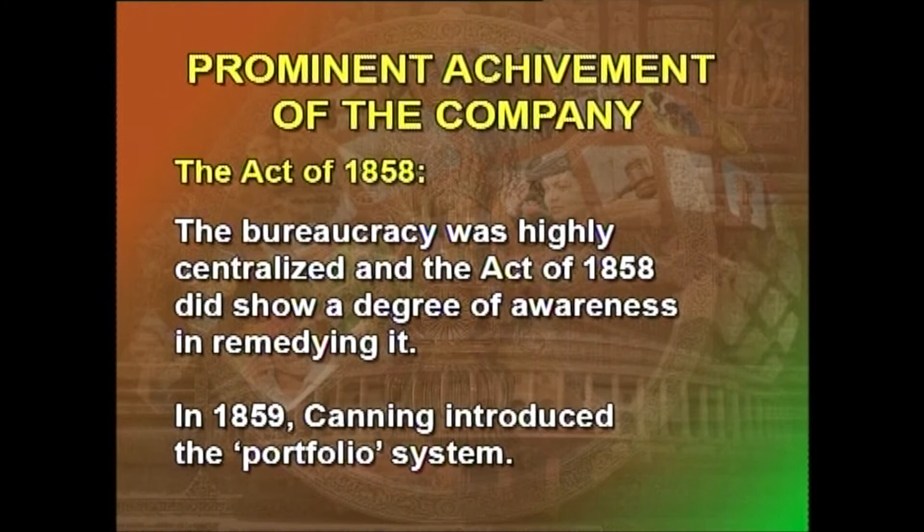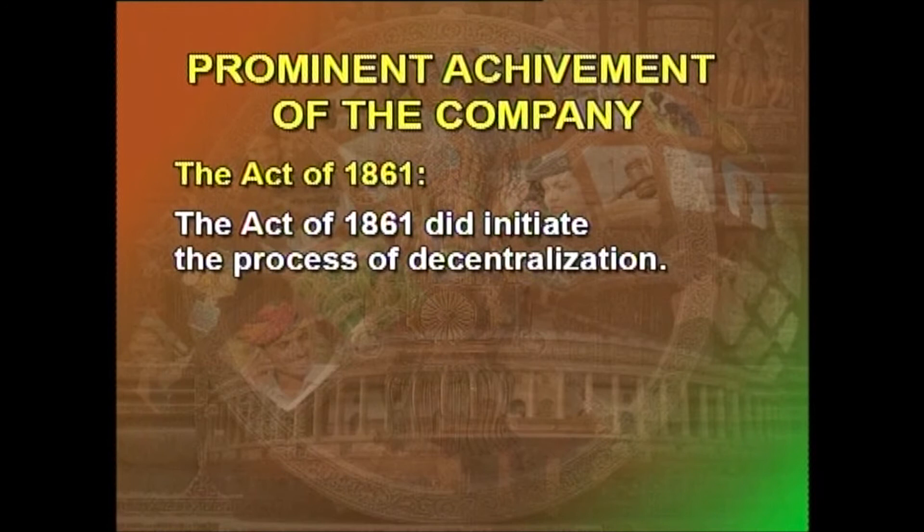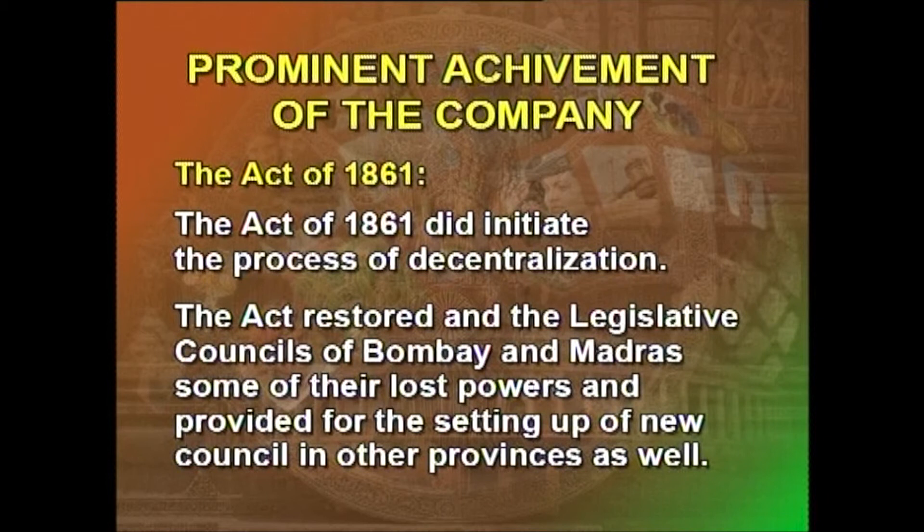In 1859, Canning introduced the portfolio system, under which the work of the government divided into several branches was entrusted to different members of the Governor-General's Council. The Act of 1861 did initiate the process of decentralization. The Act restored to the legislative councils of Bombay, Madras and some of their lost powers, and provided for the setting up of new councils in other provinces as well. However, most legislation enacted by these provincial legislatures had to receive the consent of the Governor-General.